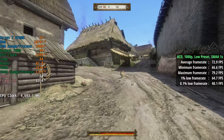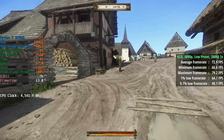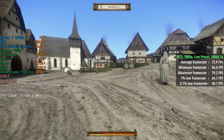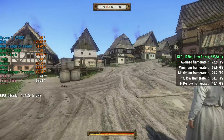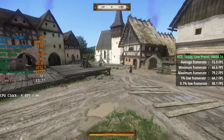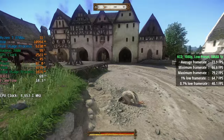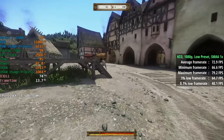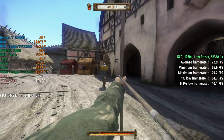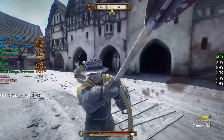Kingdom Come Deliverance is up next — 1080p with a low preset and SMAA set to 1x. When this game came out, it was incredibly demanding. If you turn things up to ultra, you actually get a warning saying it's best reserved for future hardware. We stuck to low, but the game looks pretty good, and we're seeing 73 FPS on average with a 1% low of 65 and a 0.1% low of 40. Before the BIOS update this was stuttering all over the place — now it's running really nicely.